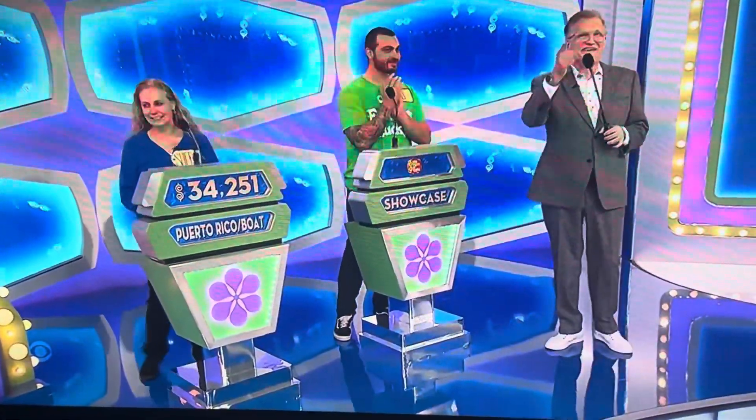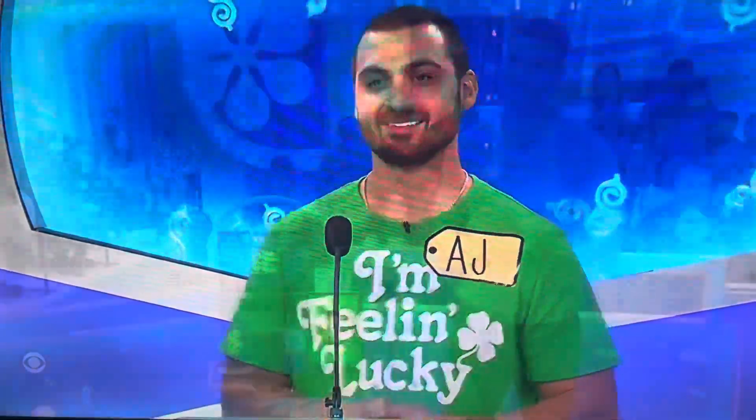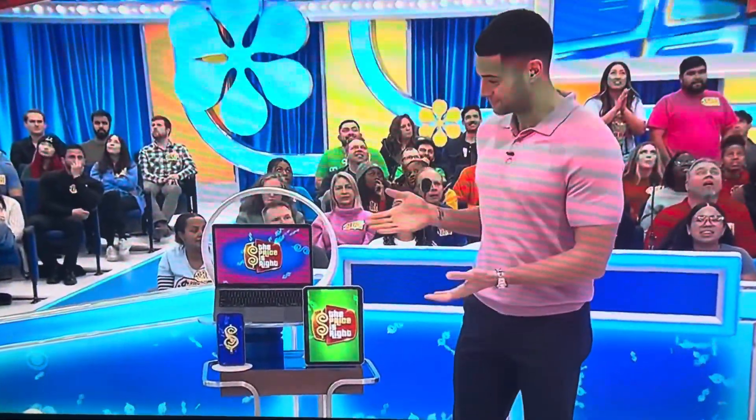A.J., here's your showcase. A.J., you're going to feel like a boss in this showcase, and you can send emails, roll calls, and take video meetings anytime, anywhere — with your laptop, tablet, and smartphone.